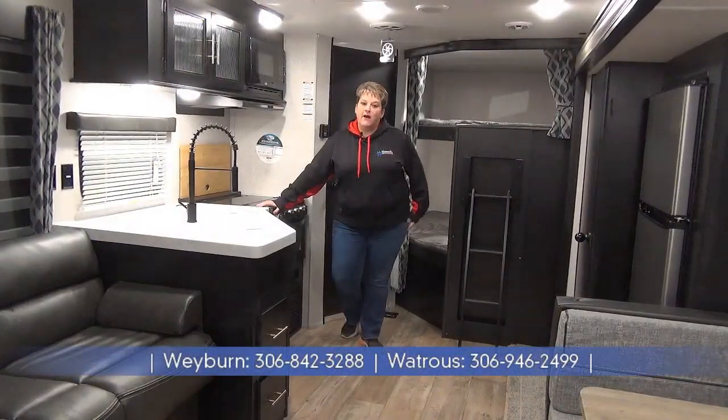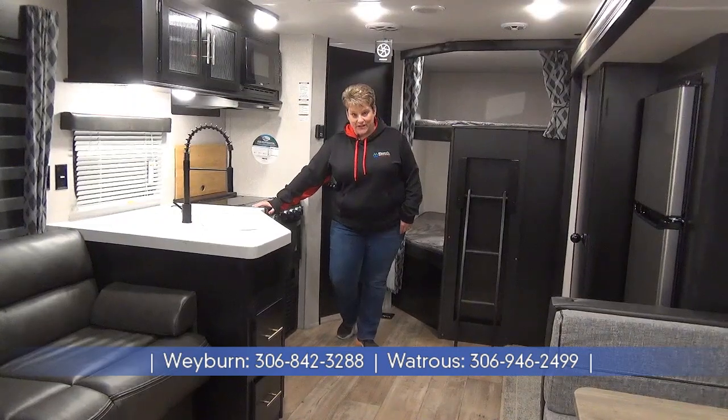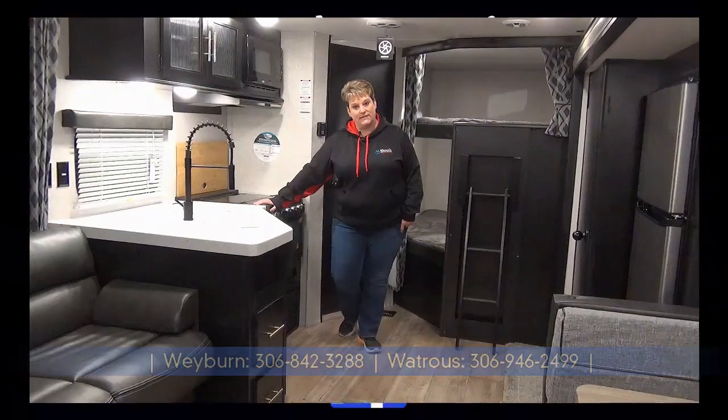So this has been the video tour of the Cherokee 274 BRB, the 2022 edition. If you have any questions, give us a call at Minard's Leisure World in Weyburn and Watrous, Saskatchewan.